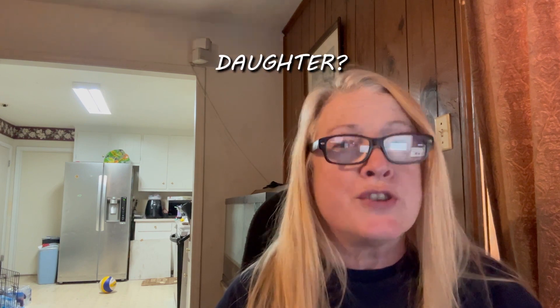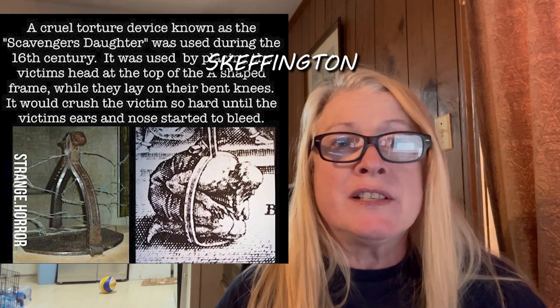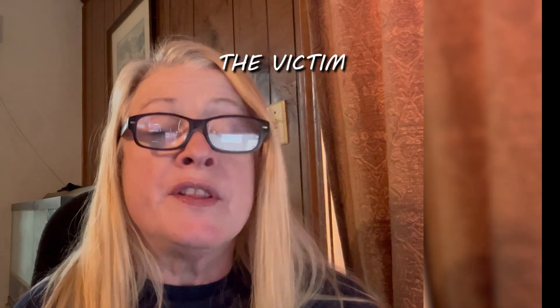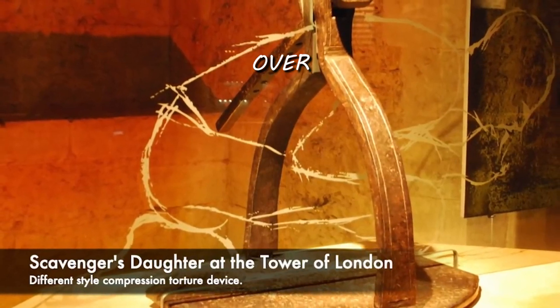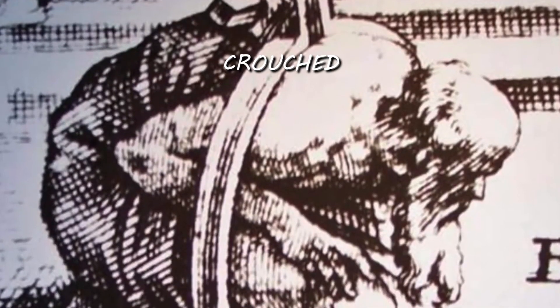Have you ever heard of the medieval torture device called the Scavenger's Daughter? It is horrendous. It was used to crack bones and dislocate the spine. It was created by a British man named Skeffington, so sometimes it was called Skeffington's Gyves. The tool consists of a hoop of iron with a hinge in the middle. The victim sat crouched on one side of the hoop while the other half was put over their back, and the torturer would tighten a screw to force the victim into a more crouched position.